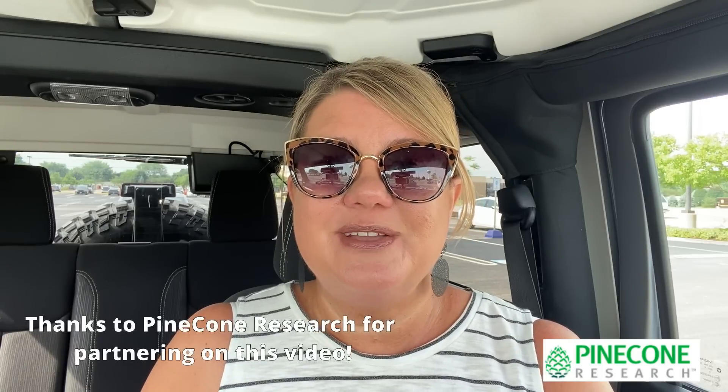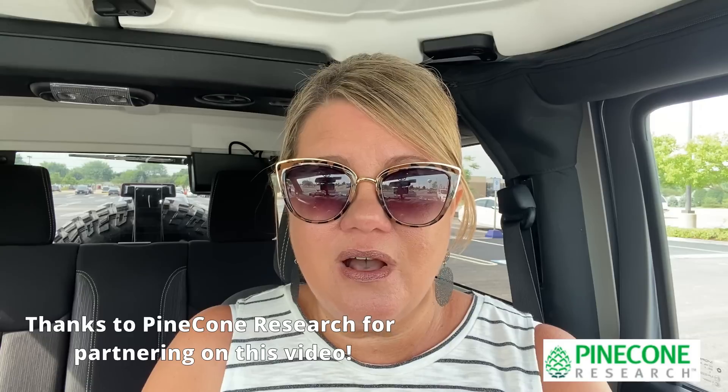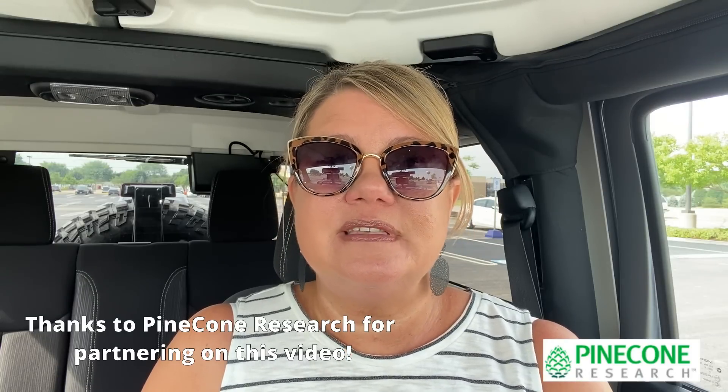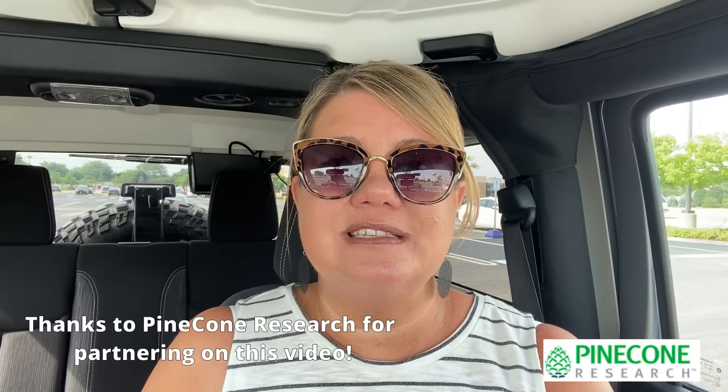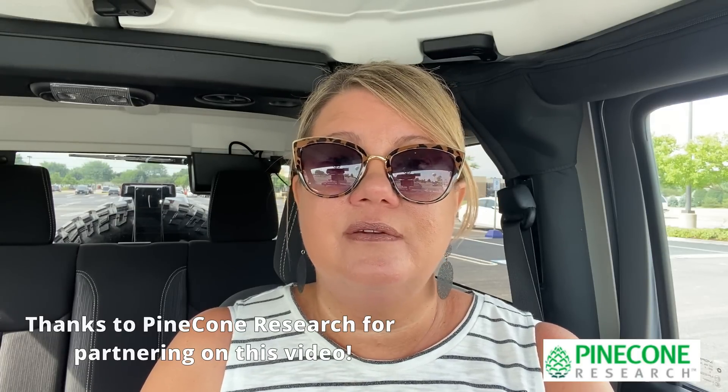Hello everyone and welcome back to my channel. Today I'm going to take you along for an Aldi grocery haul, looking for some summer snacks for the kiddos, especially when they have neighbors over. My stash of food goes so quick, and I always wanted to be that cool mom that always had snacks to offer to the kids. So we're going to do it on a budget at Aldi, and also looking to pick up some dinner ideas.